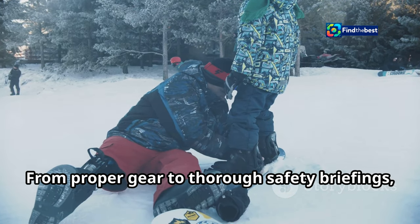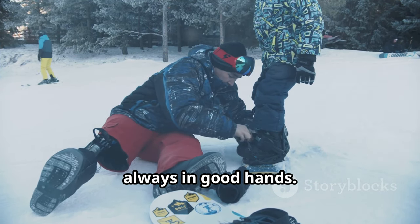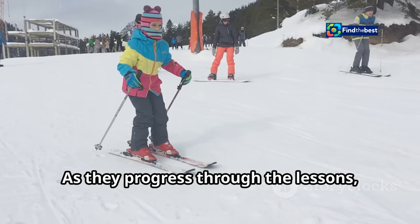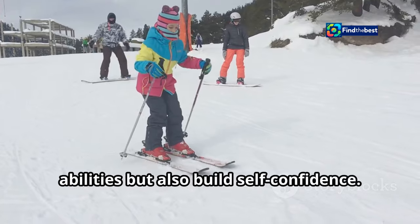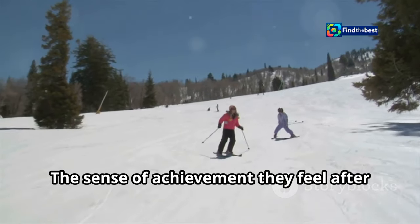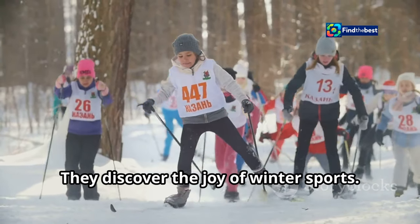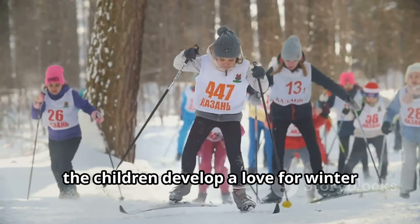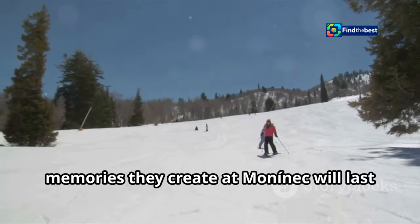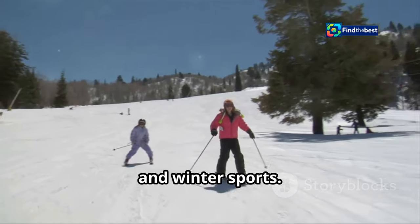From proper gear to thorough safety briefings, we make sure that young skiers are always in good hands. Children gain confidence and skills on the slopes. As they progress through the lessons, they not only improve their skiing abilities but also build self-confidence. The sense of achievement they feel after mastering a new skill is invaluable. They discover the joy of winter sports — beyond skiing, the children develop a love for winter activities and the great outdoors. The friendships they form and the memories they create at Mononek will last a lifetime, fostering a lifelong passion for skiing and winter sports.